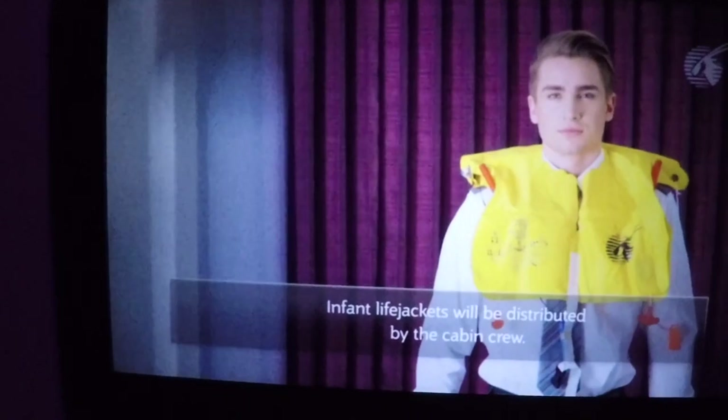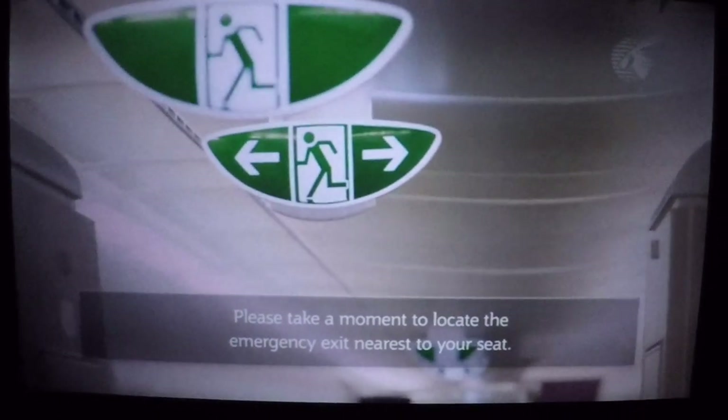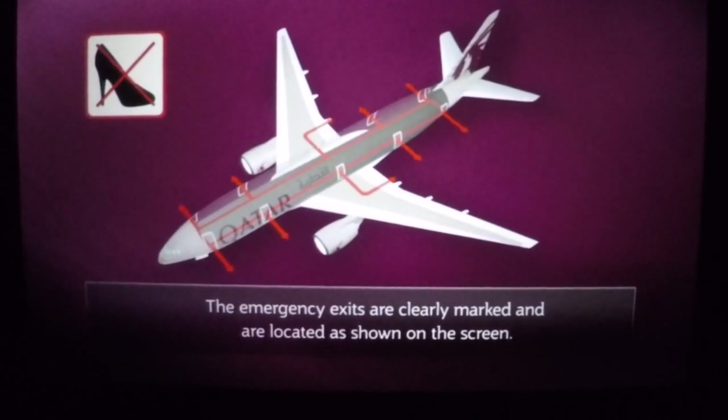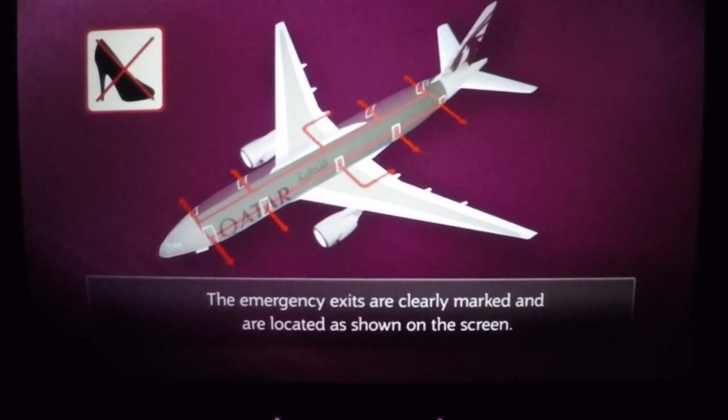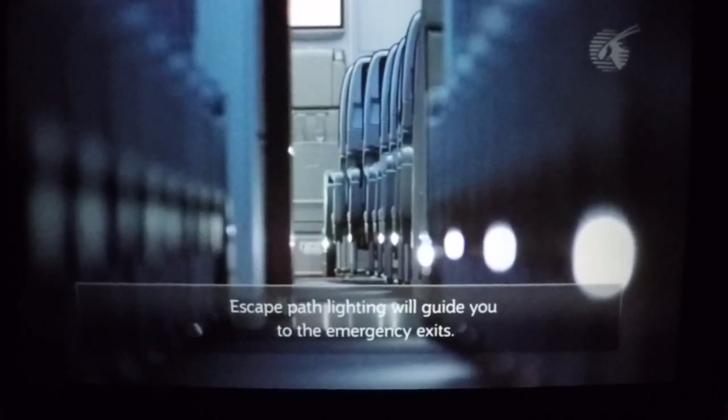Infant life jackets will be distributed by the cabin crew. Please take a moment to locate the emergency exit nearest to your seat. The emergency exits are clearly marked and are located as shown on the screen. Escape path lighting will guide you to the emergency exits.